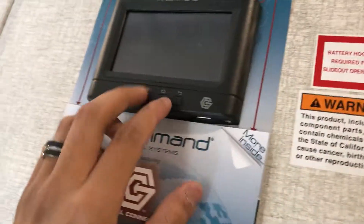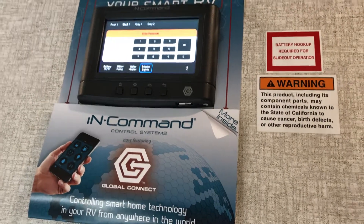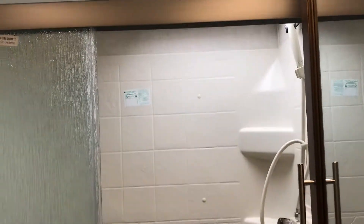This is the InCommand center — it gives you accessibility to control your camper from your cell phone or this little wall drawer right here. That black box I showed you in your basement is going to be your manual override, so if you lose power or anything like that, you can manually override everything from there.